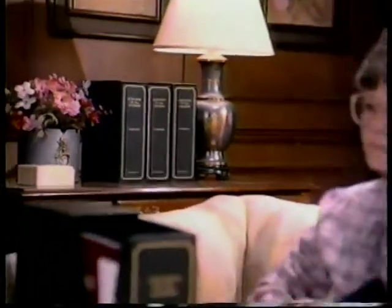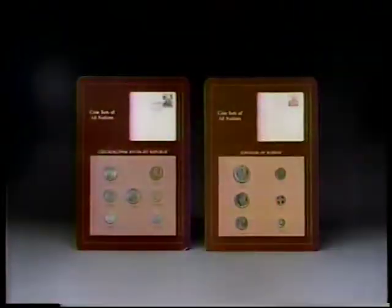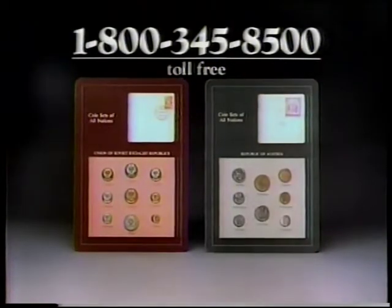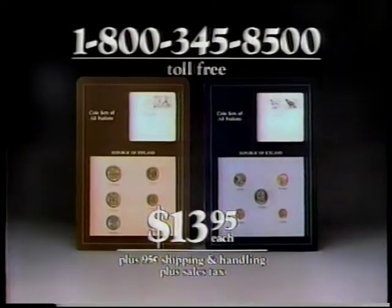Four handsome hardbound cases accompany the collection for storage and easy reference. No added charge. Start your collection with one free phone call: 1-800-345-8500. Each month we'll send you two issues. Each only $13.95,